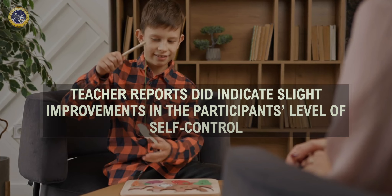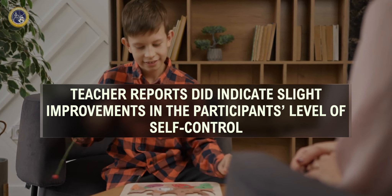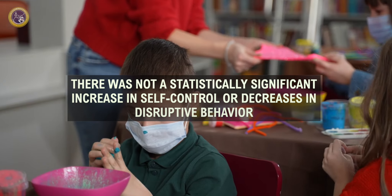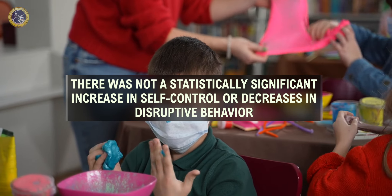But what does the research say? In the Achoky et al. article, 63 participants received the Zones of Regulation and the control group did not. Although teacher reports did indicate slight improvements in the participants' level of self-control, there was not a statistically significant increase in self-control or decrease in disruptive behavior based on the information reported on the student risk screening scale.